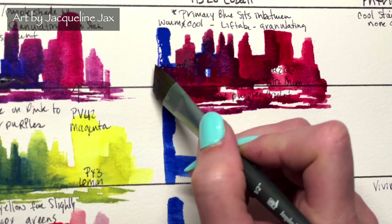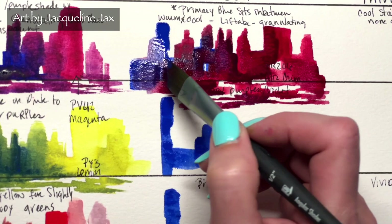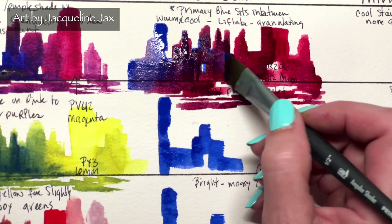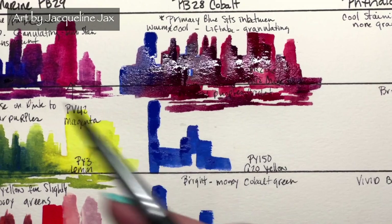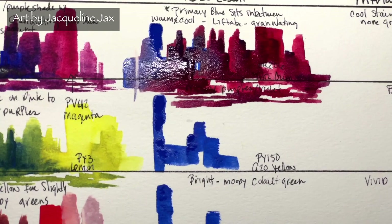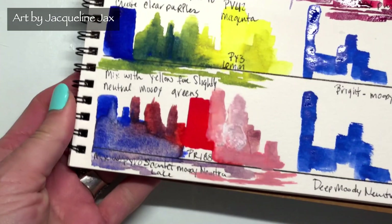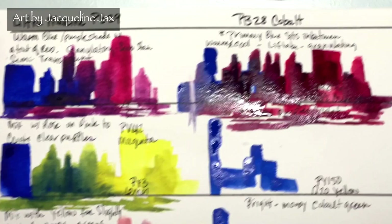Cobalt is one of the most highly liftable blues, which is why so many professional artists keep it in their palette. I always try a cobalt first when testing a new watercolor brand. With a clean brush you can lift it very cleanly — compare this to ultramarine, where you still get a shadowy residue. With cobalt you can lift almost all the way back to white.